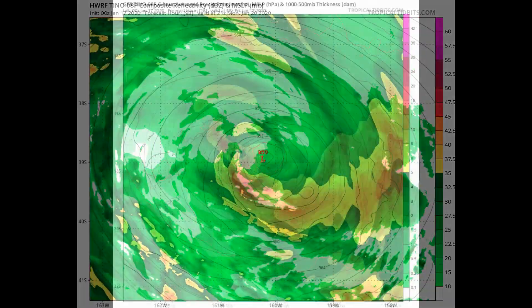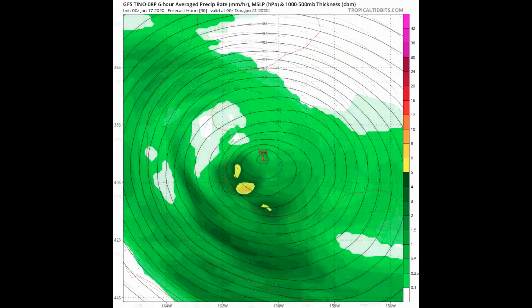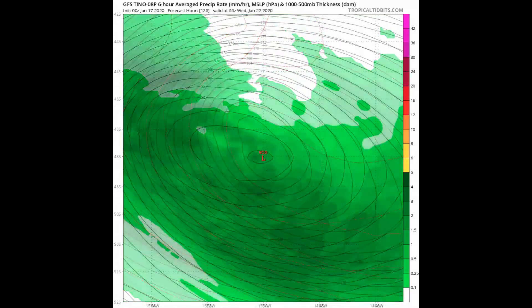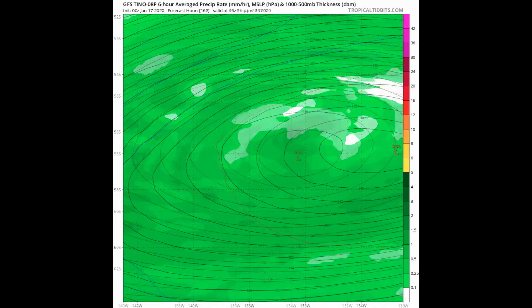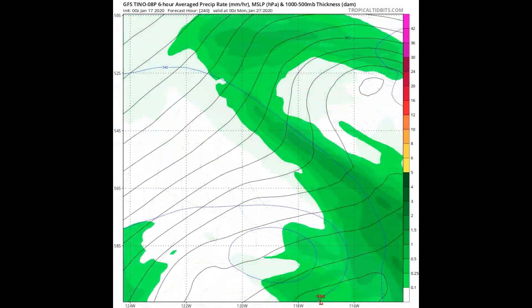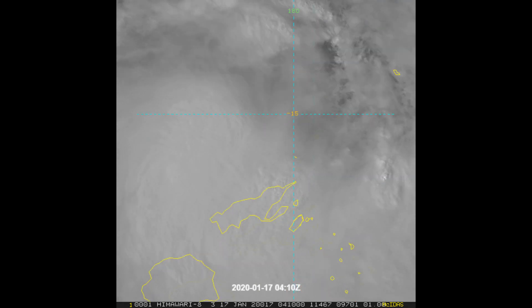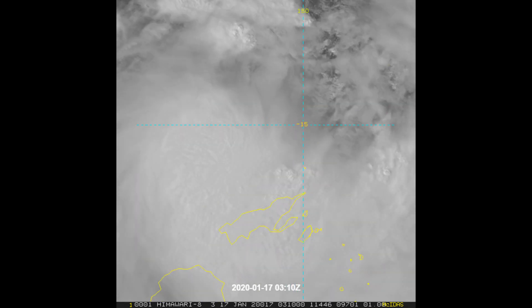With the subtropical ridge entrenched to the east through the forecast period, numerical model guidance is in tight agreement through the next 36 hours with a 35 to 50 nautical mile spread in solutions. With the exception of NAVGEM, models remain in good agreement through 72 hours with a 155 nautical mile spread.